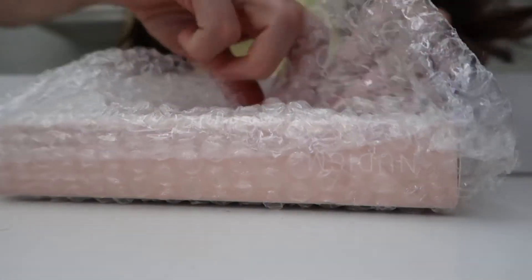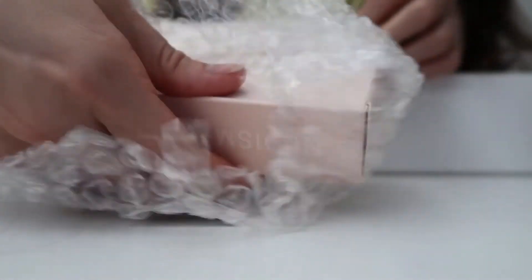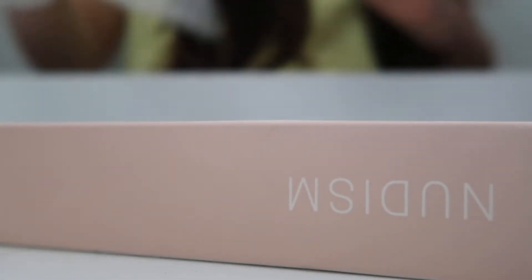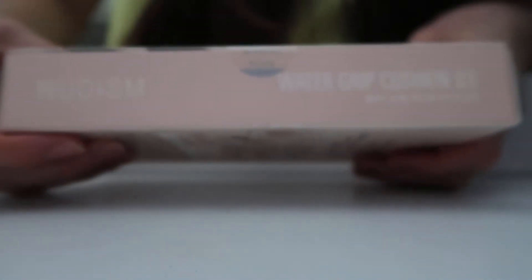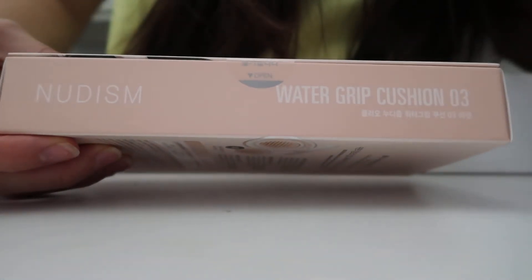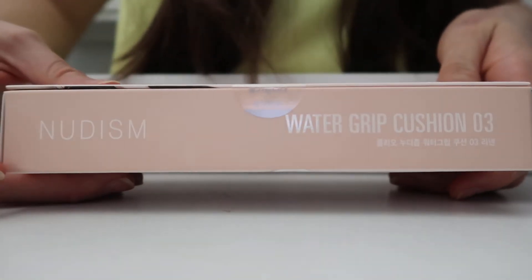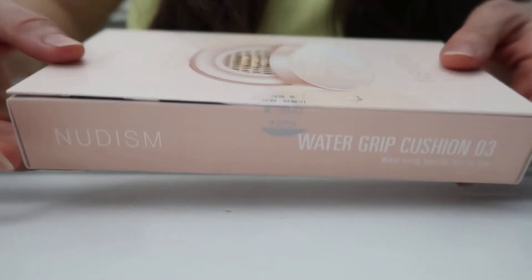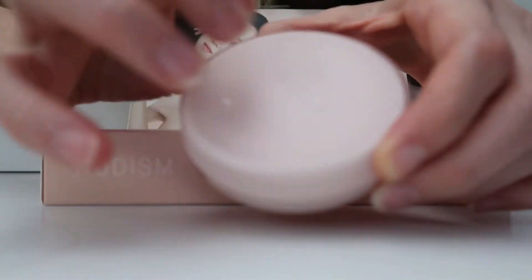So here it is — it comes in this bubble wrap packaging. Here it is. It's called Nudism — new Cleo Nudism Water Grip Cushion. Nudism, so this is it.